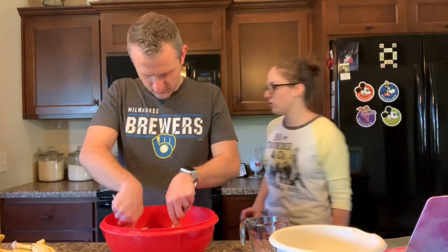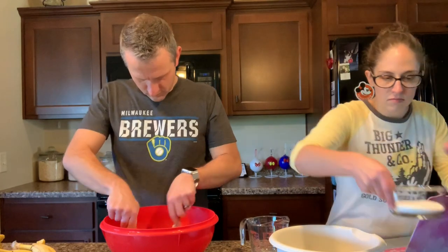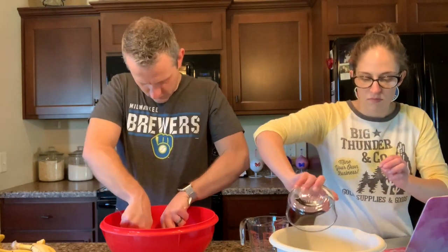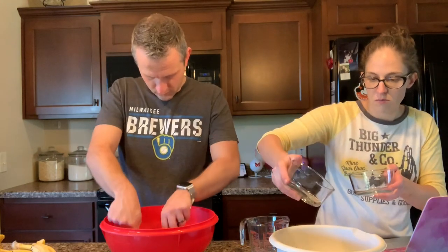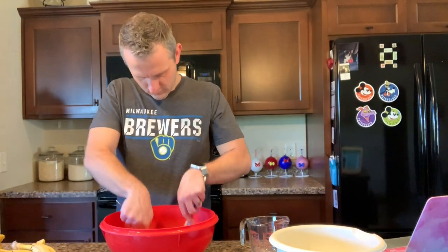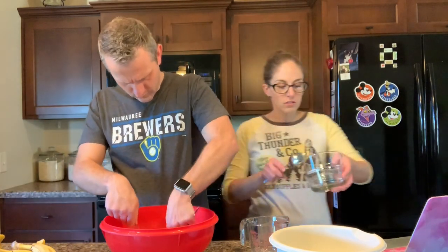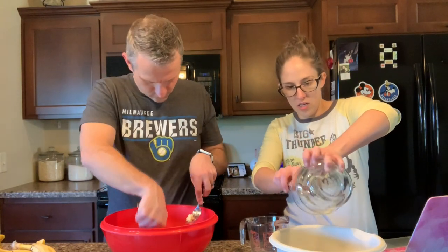We are going to add the white sugar and the brown sugar. White sugar. Brown sugar. Are you coming to help? I'm sure you'll somehow add your own flair of kitty hair.